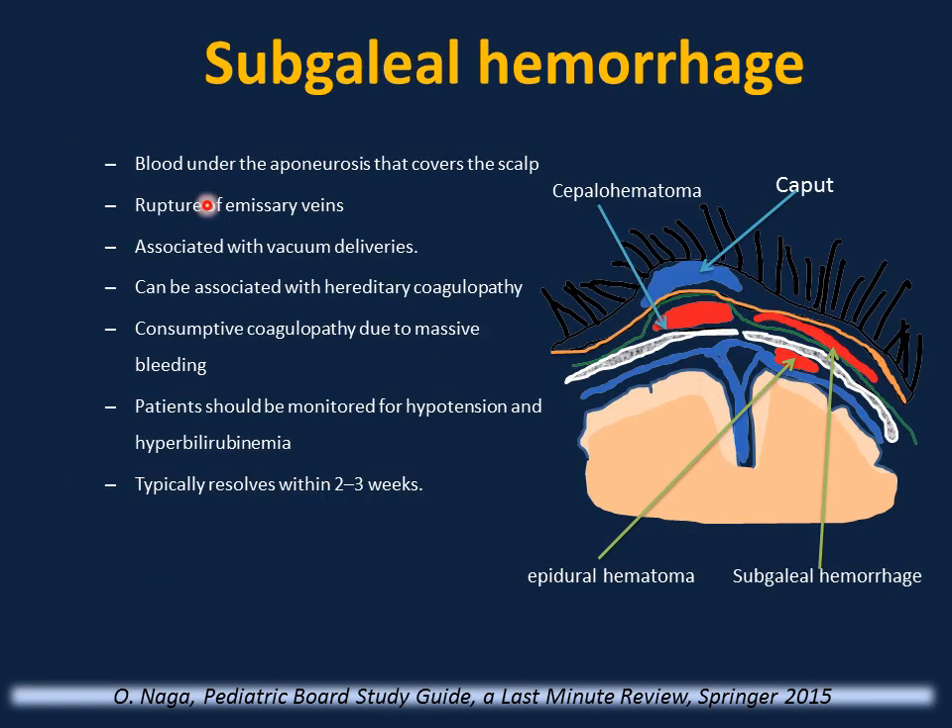Subgaleal hemorrhage is blood under the aponeurosis that covers the scalp, above the periosteum. To review from outside in: edema above the aponeurosis is caput succedaneum; blood under the aponeurosis and above the periosteum is subgaleal hemorrhage; blood under the periosteum is cephalohematoma; blood under the skull bone and above the dura is epidural hematoma. Subgaleal hemorrhage is caused by rupture of emissary veins, associated with vacuum deliveries, and can be associated with hereditary or consumptive coagulopathy. Monitor for hypotension and jaundice. Typically resolves spontaneously within 2–3 weeks.